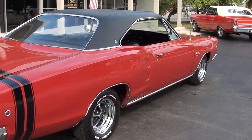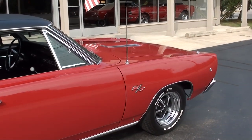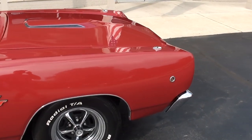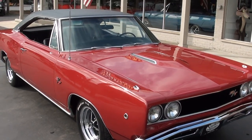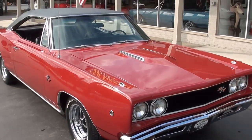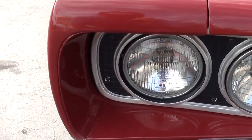Again, true RT, rotisserie restored, factory red car. It's got a 69 440 block in it, so it's not a matching numbers car. Four speed car. He actually added vintage AC to the car and it's hidden, which is pretty cool. We're going to have to take a look at it — the compressor might need to be replaced and we'll order one and put it on if that's the case.